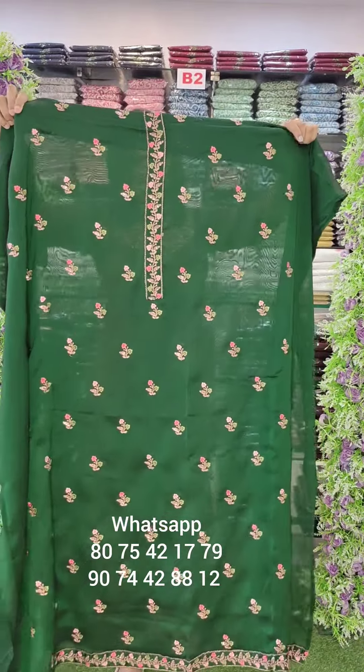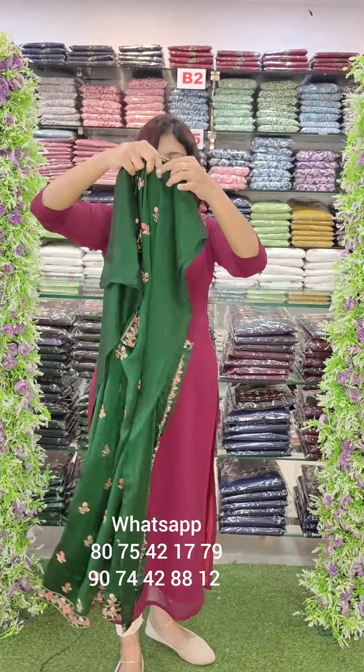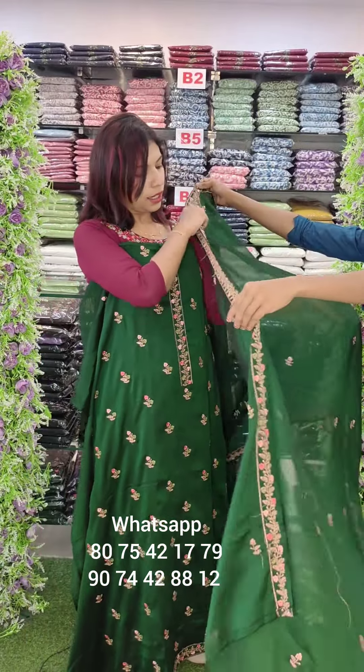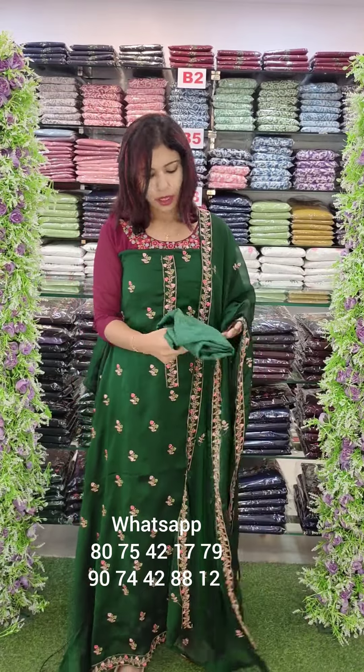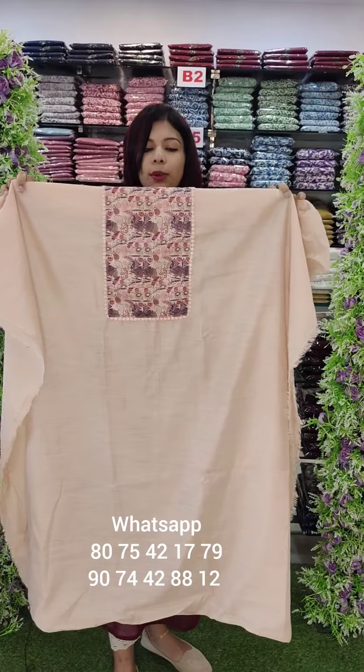Blackberry silica with full embroidery sleeves. Green — bottle green shade. This one with bottle lining attached. Rate is 1480 with free shipping.